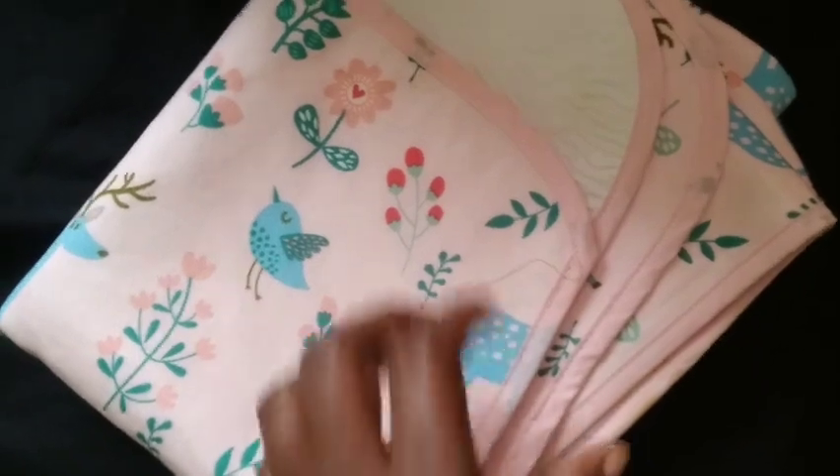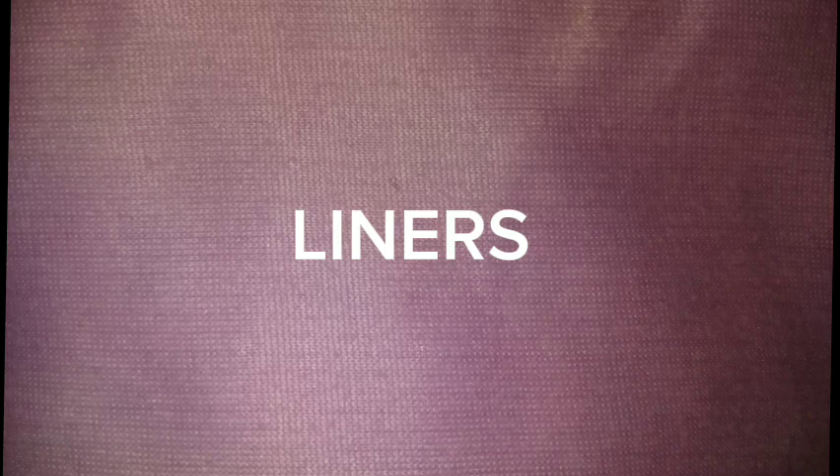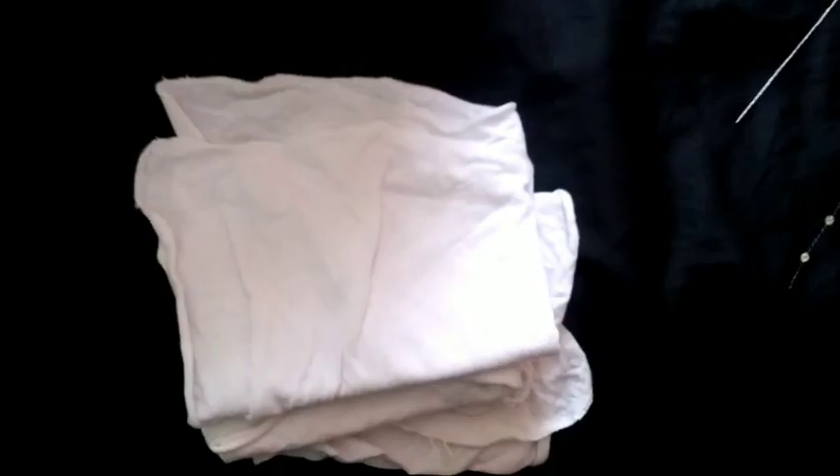One changing mat to place the baby on while changing. Three liners are enough for burping the baby.